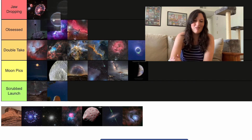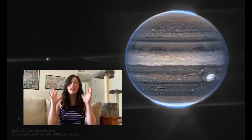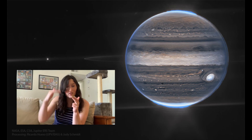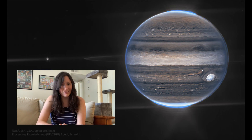We have another JWST picture and this one for sure is going up in Jaw Dropping, because it is an image of Jupiter and I love this picture. You can see all sorts of things including Jupiter's rings, the auroras on the north and south poles of Jupiter, and several moons. It's just a really pretty picture, so it's going at the top.